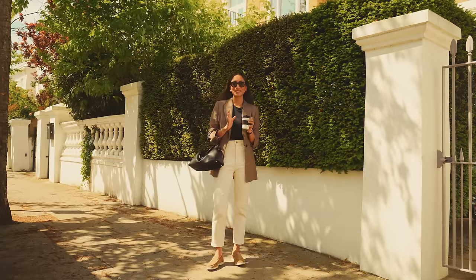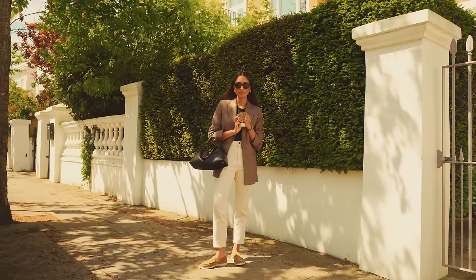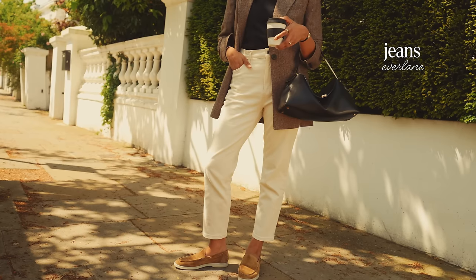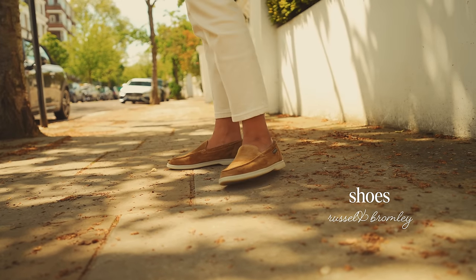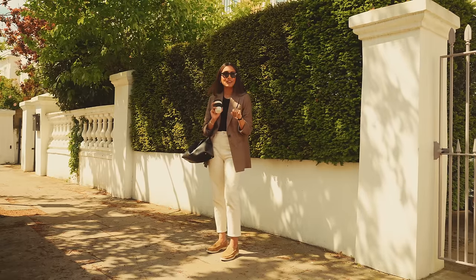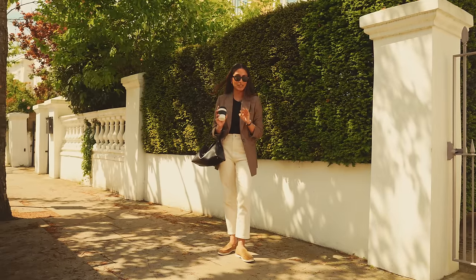We are out running some errands — I have a couple of shops to pop to, so I wanted something really comfortable and relaxed. I have thrown on my white jeans because it feels like a really beautiful spring day. I have on my very comfortable walking shoes from Russell and Bromley — I really love that I can wear them all year round, especially in autumn and in spring and summer.